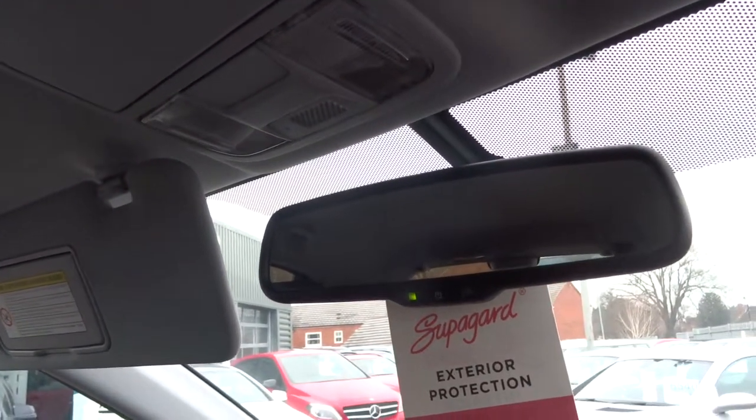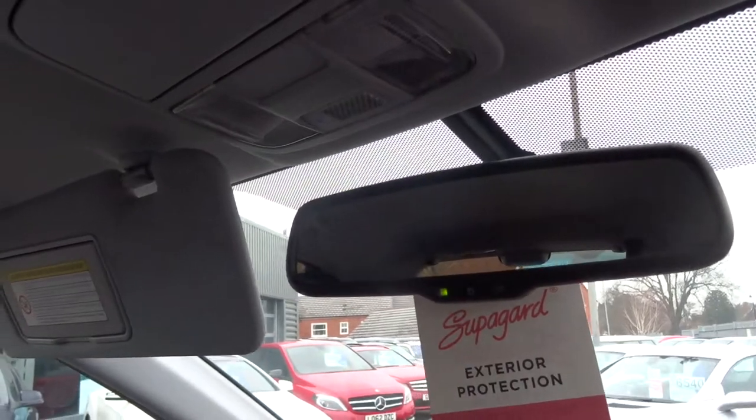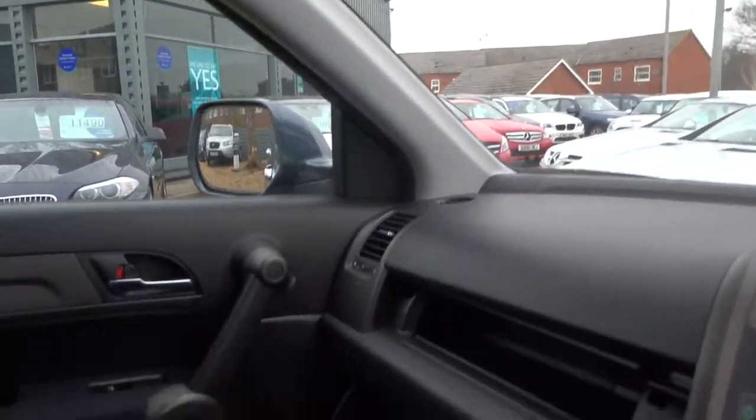Electric automatic dimming rear view mirror. I'll also say that it smells fantastic in here. I can't see that there have been any smokers in here at all.